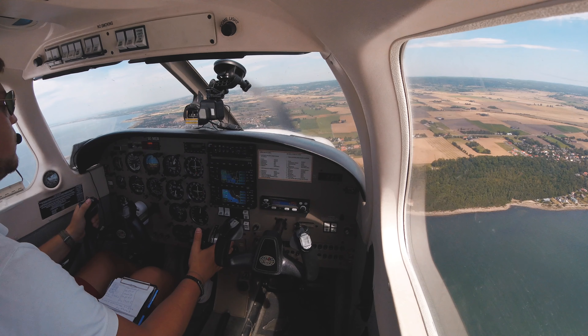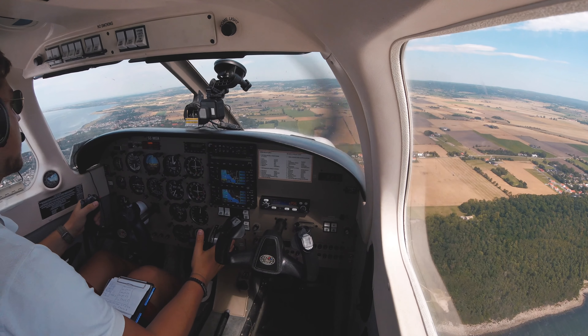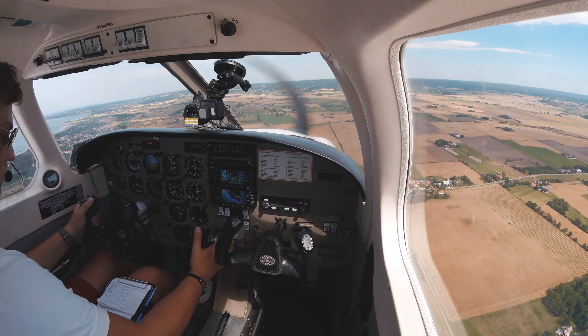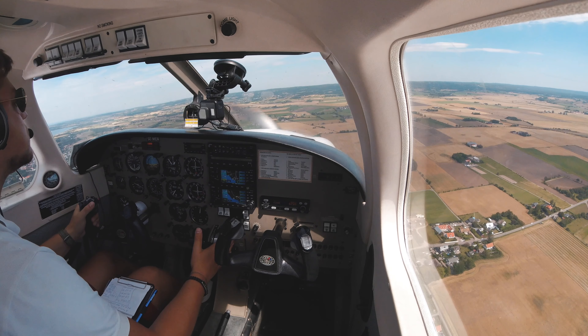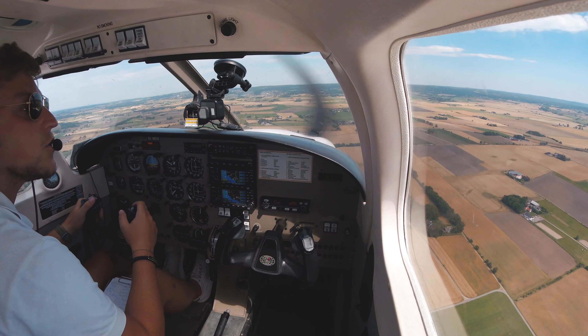Autopilot off. Mixture rich, carb heat on, all lights on. The propeller area is clear. Oh, 29 degrees — that's a high temperature. I'm going to turn on the ILS now, so I'm going to fly a short ILS.